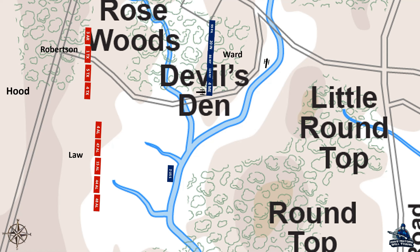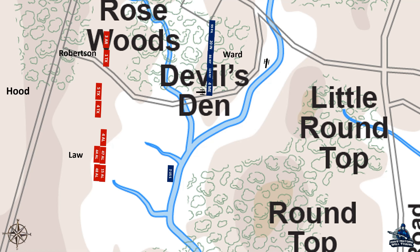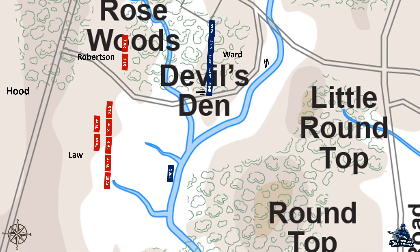The two Texas regiments on the far right of Robertson's line knew they had to keep in contact with Law, and Law saw the gap widening, so both attempted to rectify the situation. Law moved his rightmost regiments to the left to deal with the artillery in front of Ward's brigade and to fill the gap, and the two Texas regiments followed the rest of Law's brigade going to the right. This left Robertson with only two regiments to attack Houck's Ward's line, positioned on Houck's Ridge.